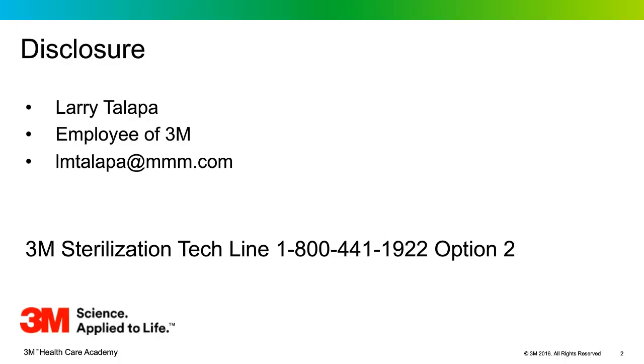I have to begin with a disclosure. My name is Larry Tilapa. I am employed at 3M. I have pictures of 3M products in the presentation, and my email is here — you're welcome to email me any time with questions. We also have a 3M sterilization tech line where my colleagues Kayla and Susan answer questions regarding sterilization, whether it's standards, products, or uses. Please feel free to call that line so we can help.